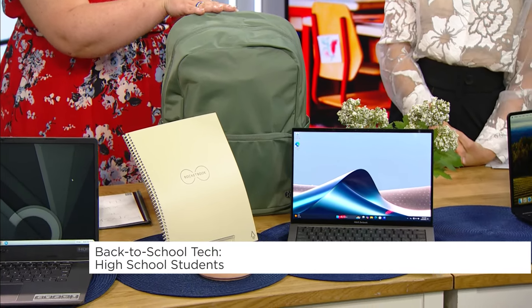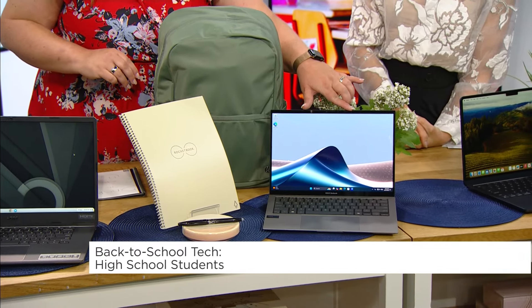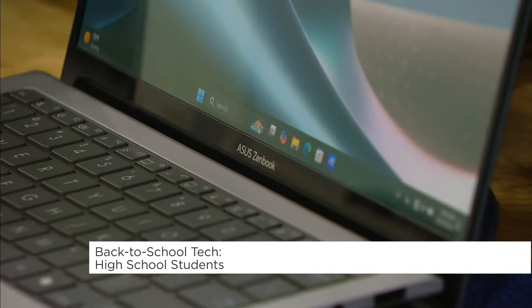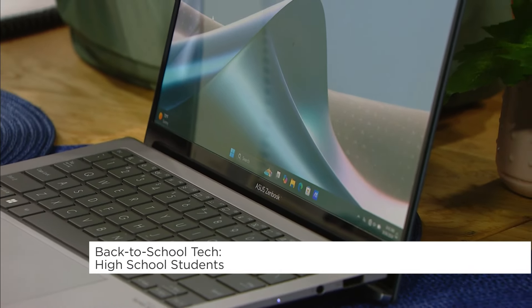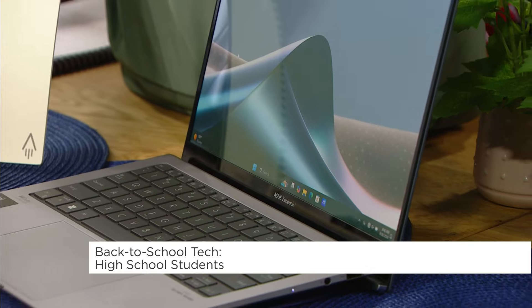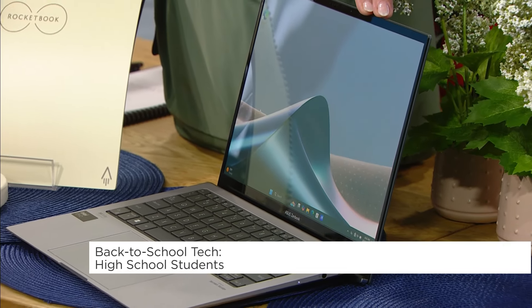Speaking of laptops, my laptop pick for high school students is this one from Asus. This is a PC called the Asus ZenBook S13 — it is a gorgeous laptop with a beautiful OLED screen. It's only a centimeter thick and weighs less than a kilogram, really great for portability.